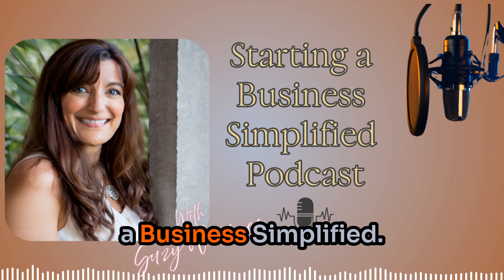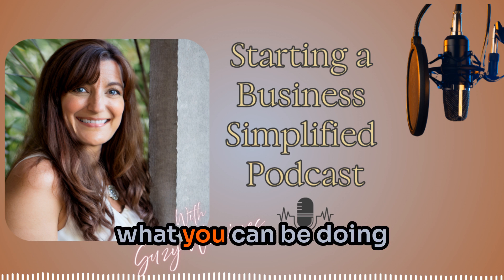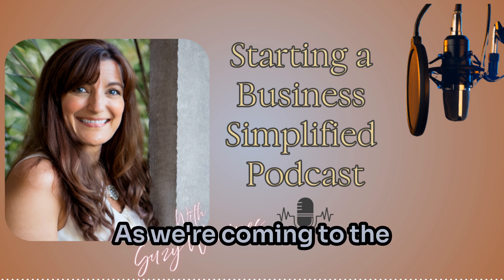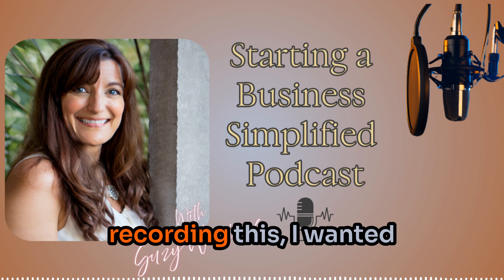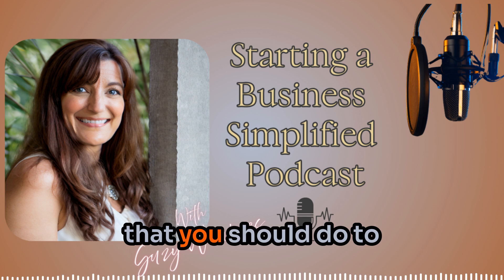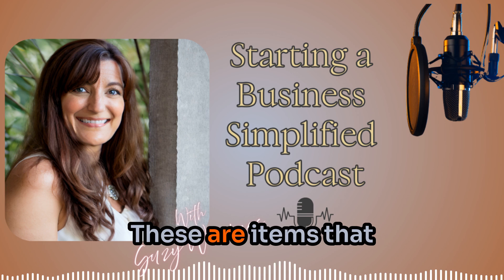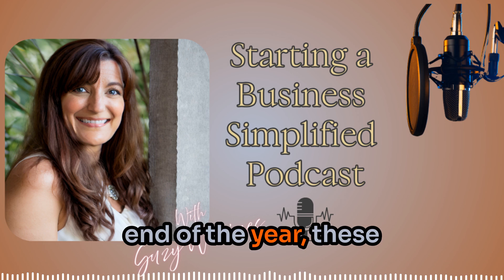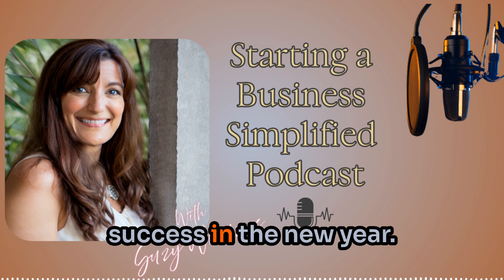Welcome back to Starting a Business Simplified. In this episode, I wanted to talk about what you can be doing for your business the last week of the year. As we're coming to the close of 2023, I wanted to share with you some of the main things that you should do to maintain your business and set yourself up for success in the new year.